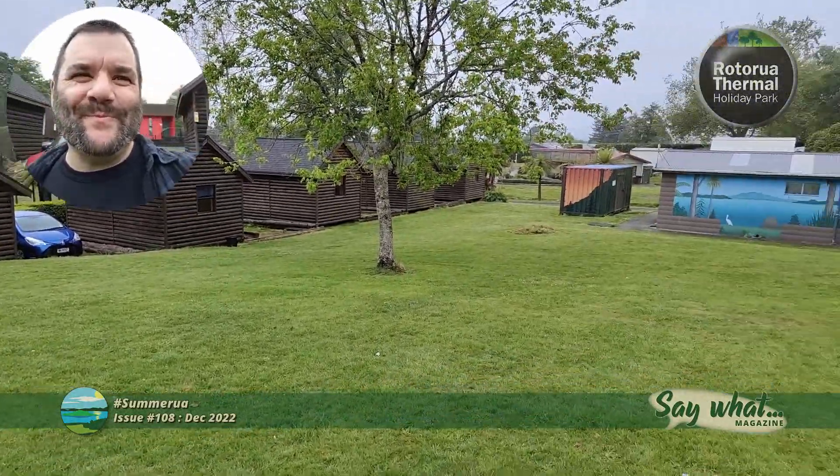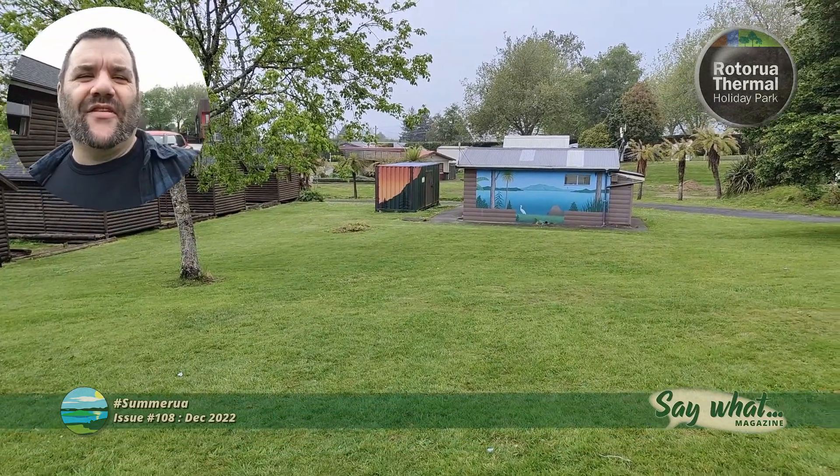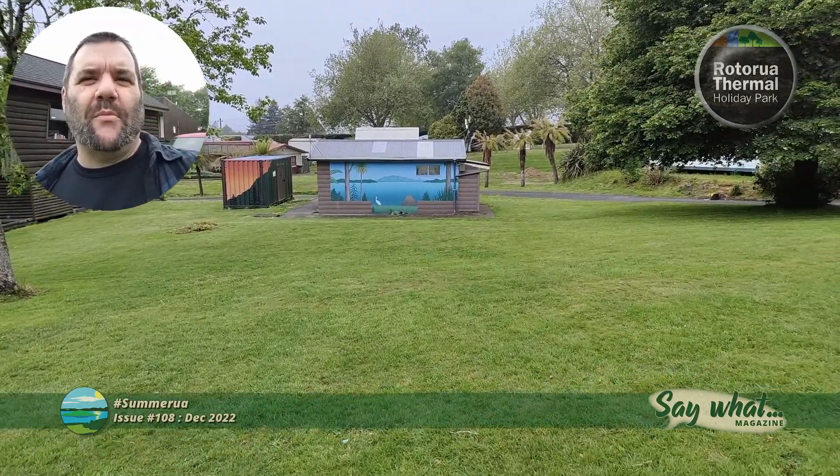Afternoon folks, so I'm back in Rotorua and this time I'm staying down at the Rotorua Thermal Holiday Park.